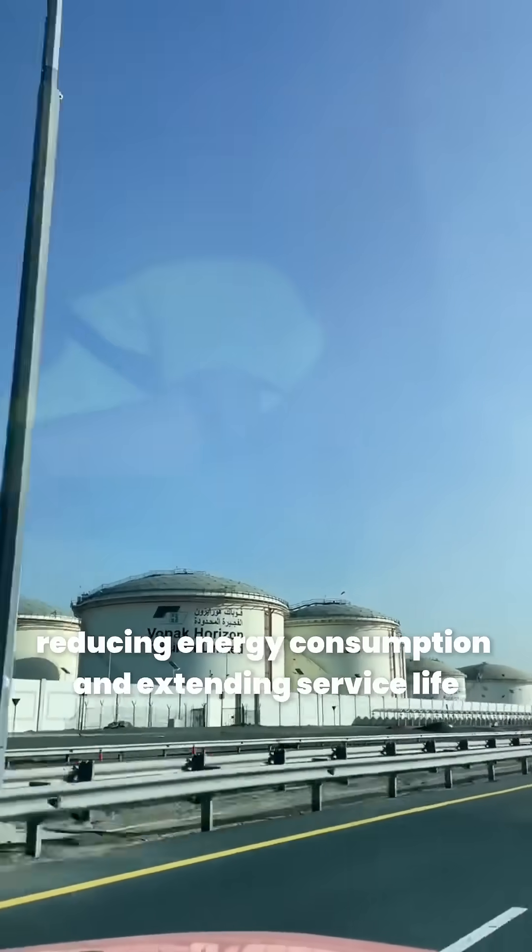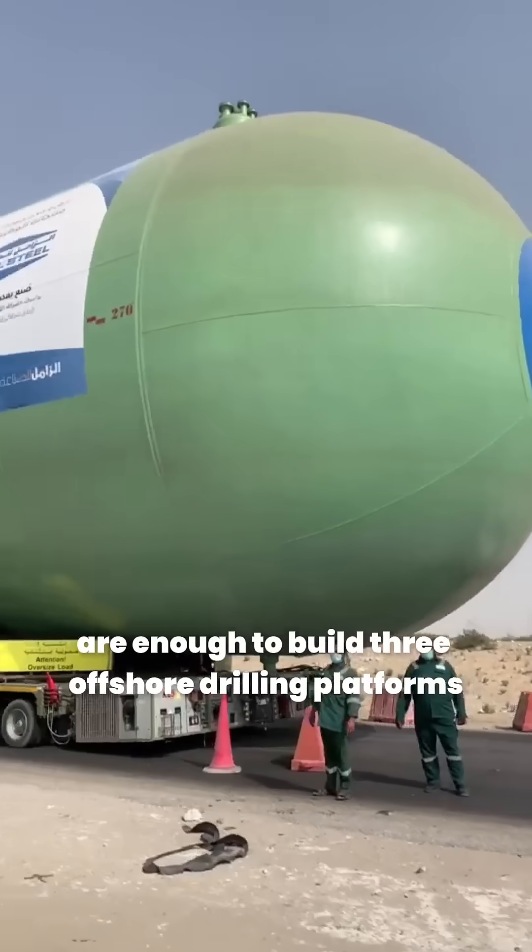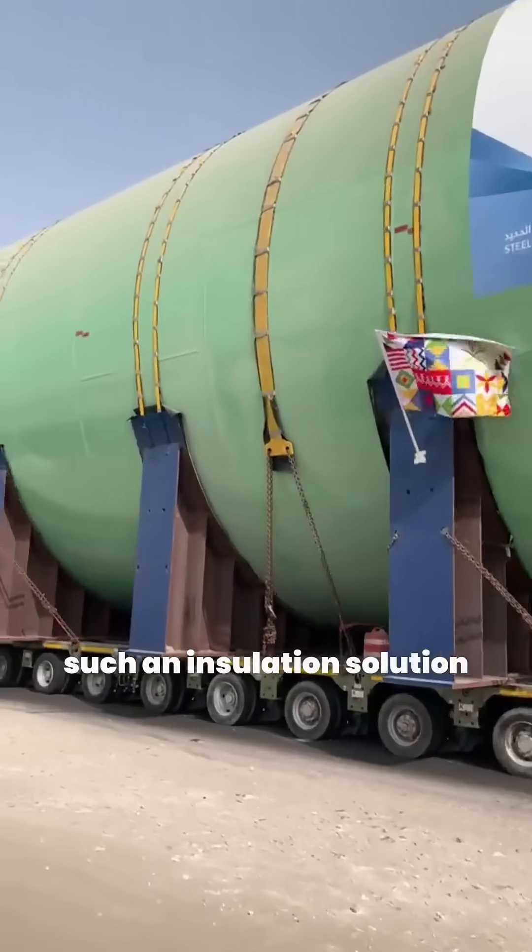Reducing energy consumption and extending service life, the annual cost savings are enough to build three offshore drilling platforms — such an insulation solution.